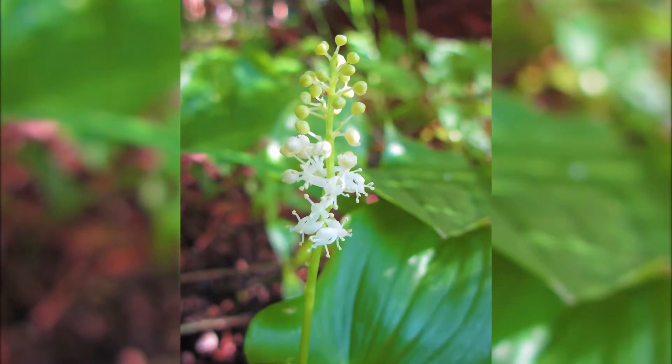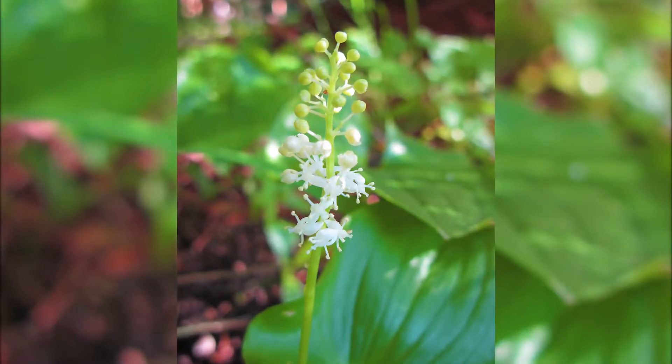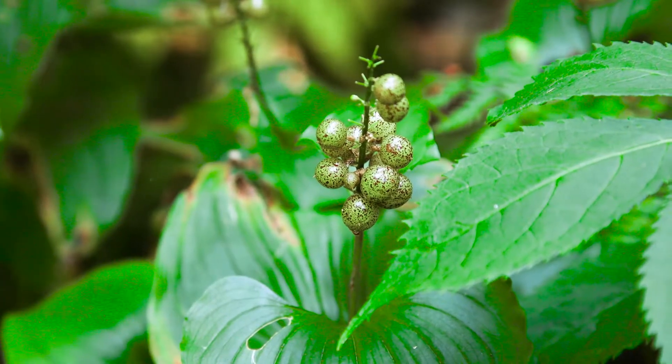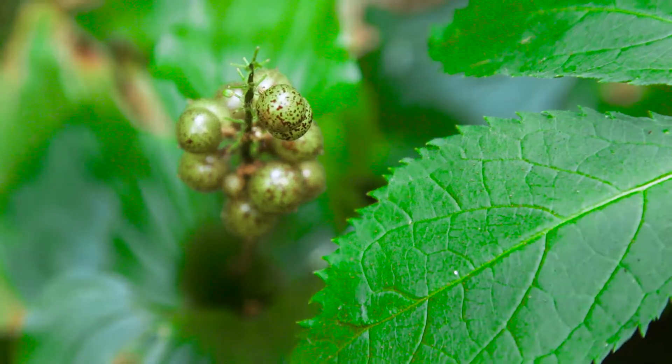The plant has many small white flowers borne in a terminal cylindric cluster. It has round fruit — they're light green and speckled brown when unripe, and they turn red when they mature.